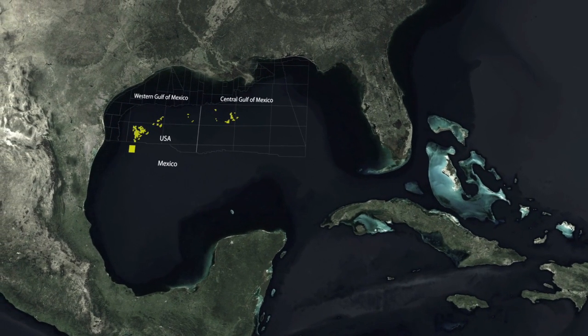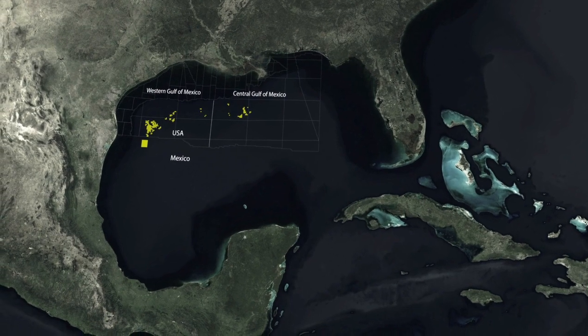The Gulf of Mexico is one of the oiliest basins on the planet. There have been many giant fields found across the entire industry, and it's had a history of technology evolving in lockstep with exploration. As the technology has evolved, we've been able to drill deeper and more complicated targets.